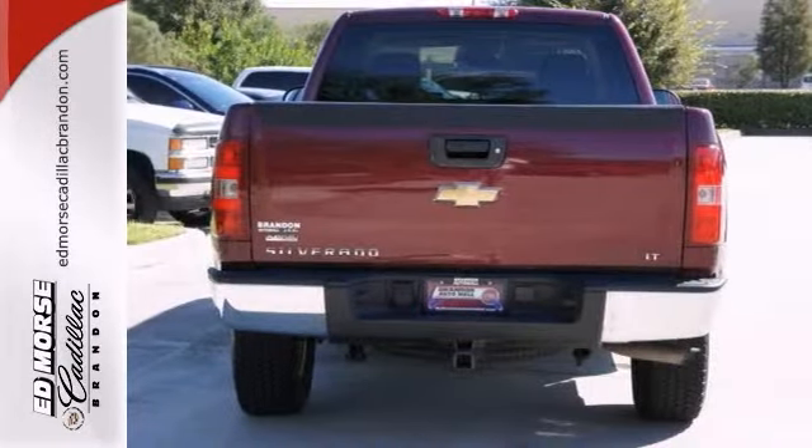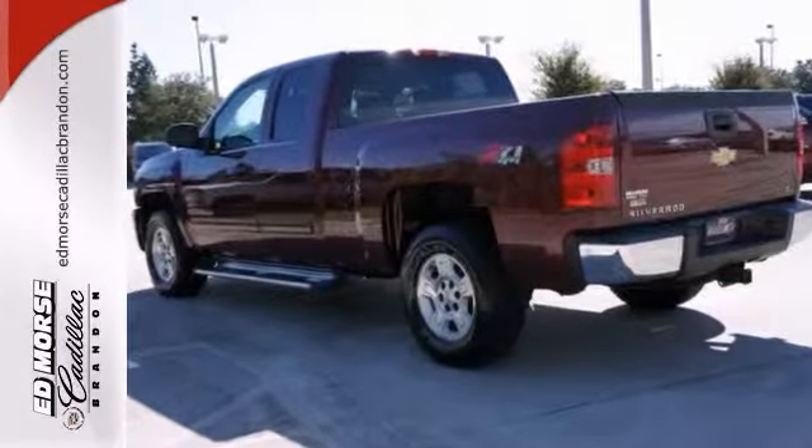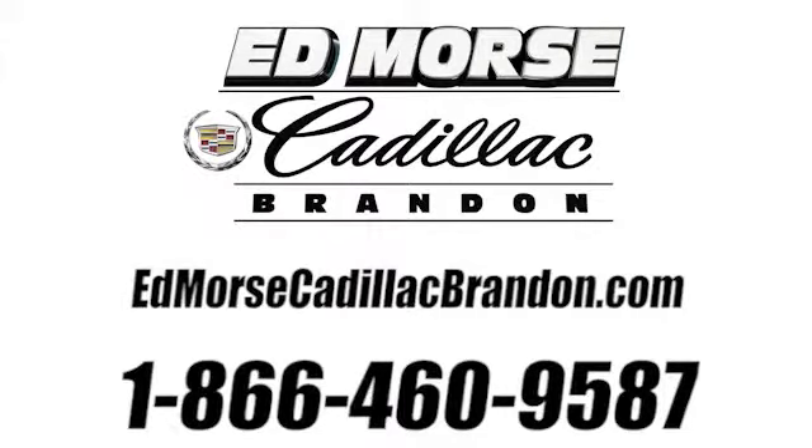This is such a great deal. Want to learn more? Call for more information today at 1-866-460-9587.